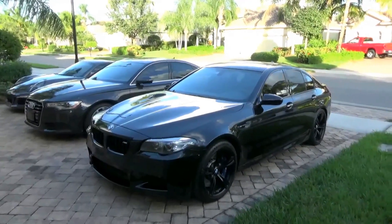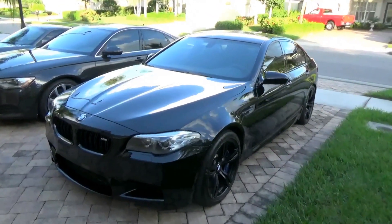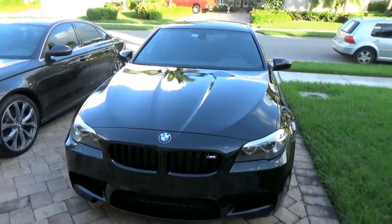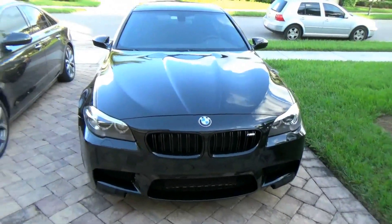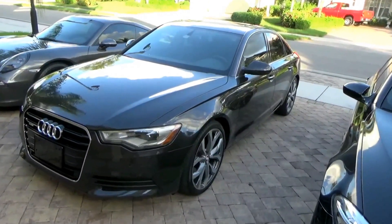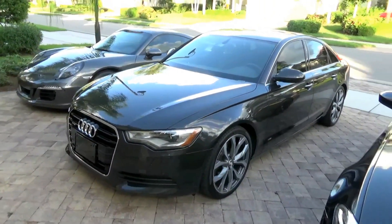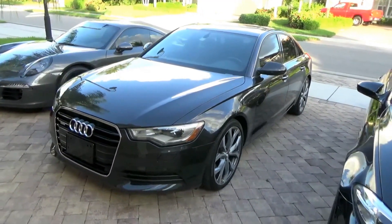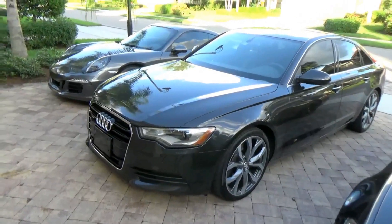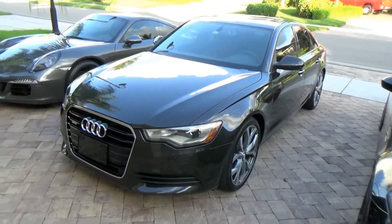Let's start with the BMW M5 F10, blacked out edition. Beautiful car, extremely fast, just a beast. Next, the Audi A6 — four door sedan. This is the most comfortable long distance traveling car I've ever owned. Great gas mileage, just an extremely well put together car that travels extremely well.